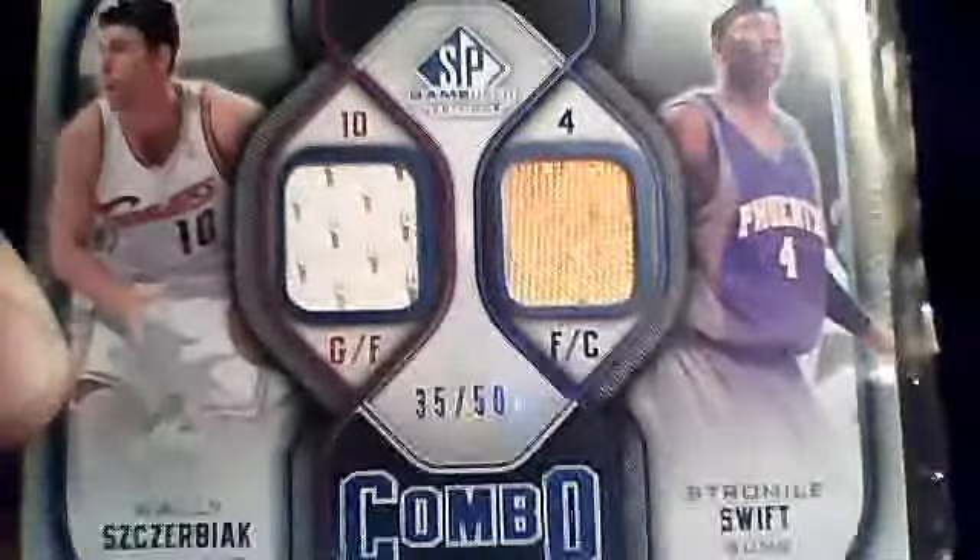So that was the second pack. And lastly, the third pack, which has some really nice cards in it. First off, got this really nice dual jersey from SB Game used — Wally Serbiak and Stromile Swift, a little combo material, numbered out of 50. So that's really nice.